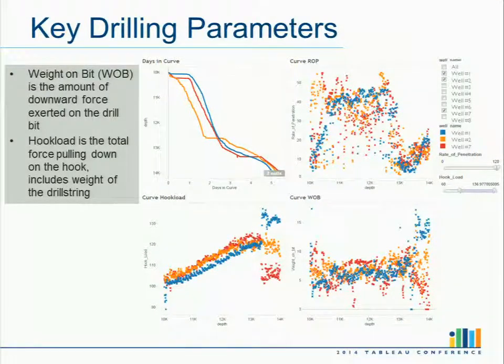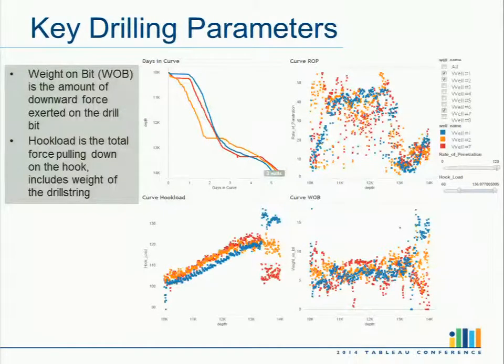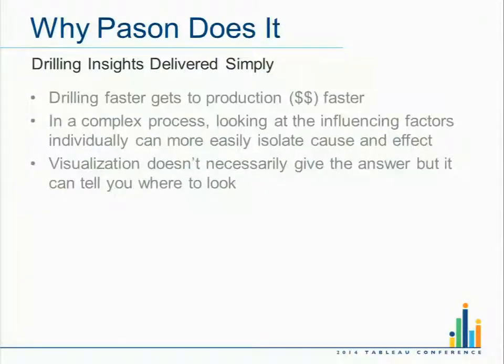I've been gathering that kind of information from customers as we build this product — getting feedback by using their real data and feeding it into Tableau, even as we're building the things behind the scenes. Back to 'delivered simply': I want to take that complex amount of data and put it into something easily usable. I want to carry the mantra of technology deployed simply. That's why I've called it 'drilling insights delivered simply.'